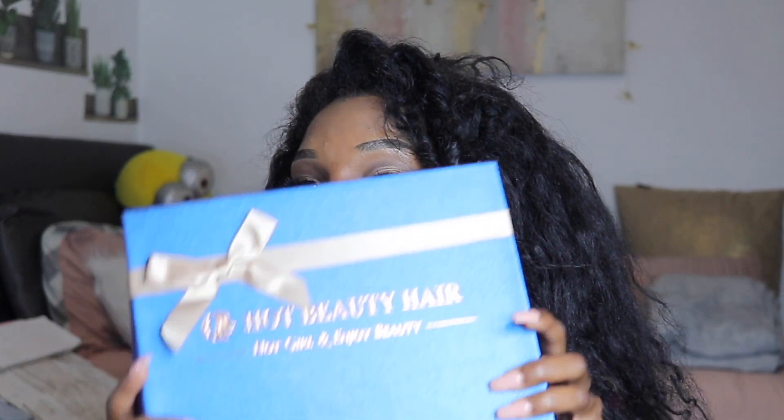Don't mind my hair, it's messy, but today I'm going to be doing a hair review. I received some hair from Hot Beauty Hair and I'm going to get into what's in this box. Thanks for watching and stay tuned for the next look.